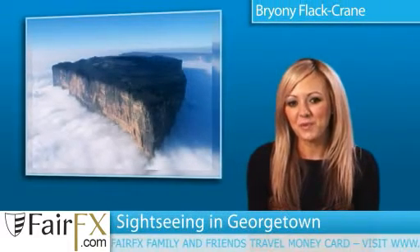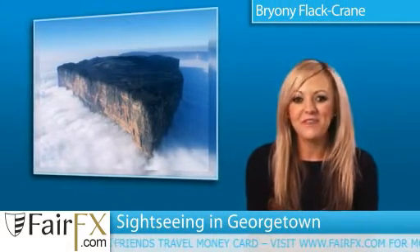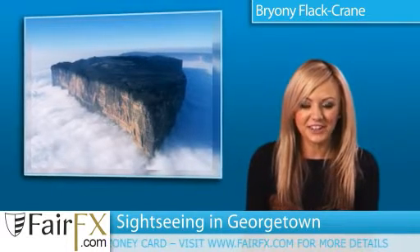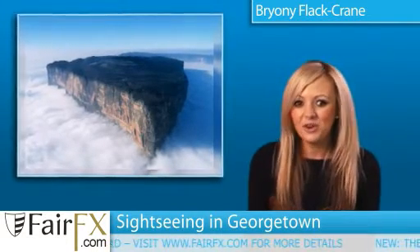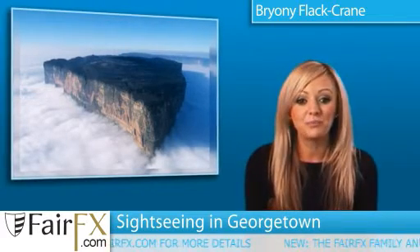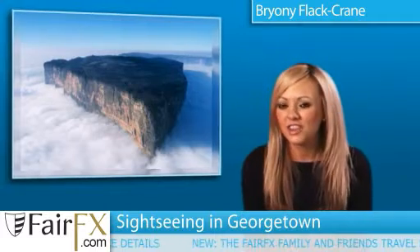Today we're going to talk about all the best sightseeing available in Georgetown, Guiana. If you like architecture, then you're bound to find plenty of novelty in Saint George's Cathedral, which is reputed to be one of the world's tallest wooden buildings at more than 132 feet.